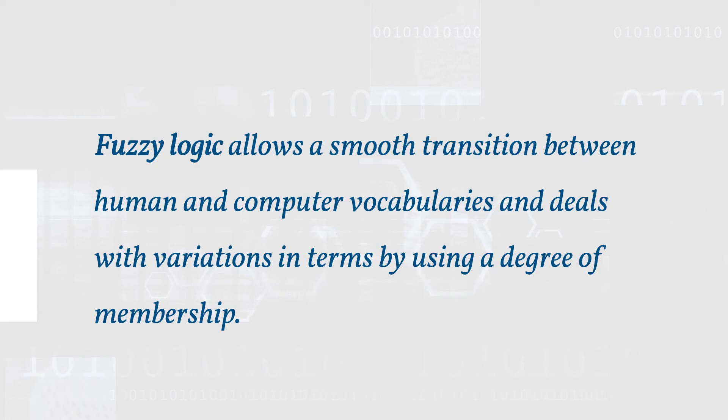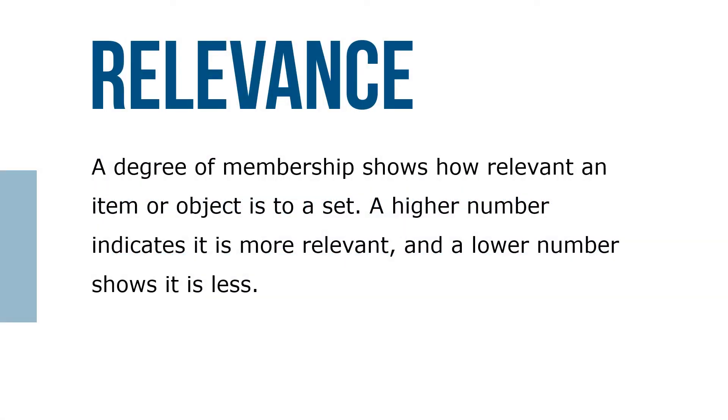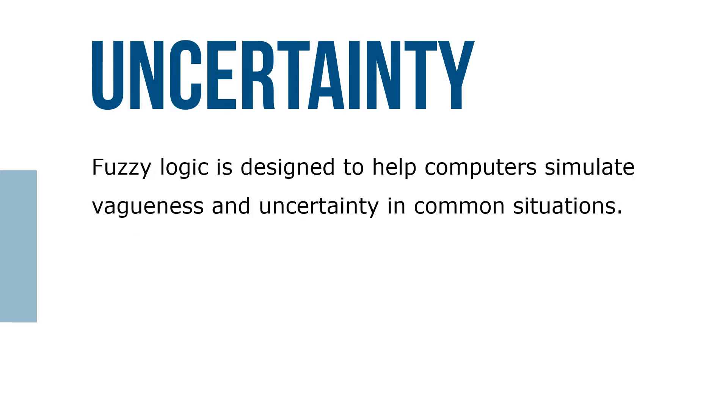Fuzzy logic allows a smooth transition between human and computer vocabularies and deals with variation in terms by using a degree of membership. A degree of membership shows how relevant an item or object is to a set — a higher number indicates it is more relevant and a lower number shows it is less relevant.